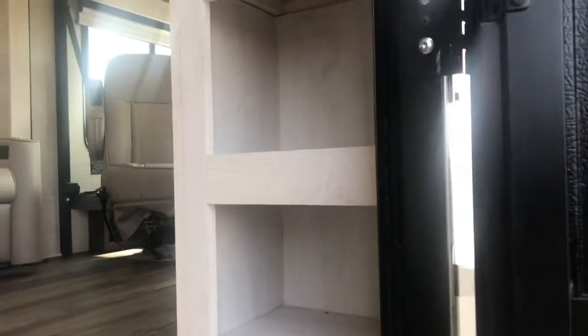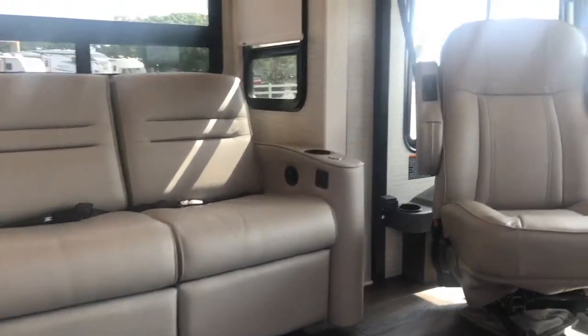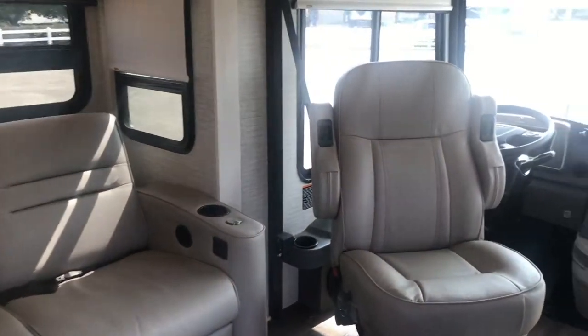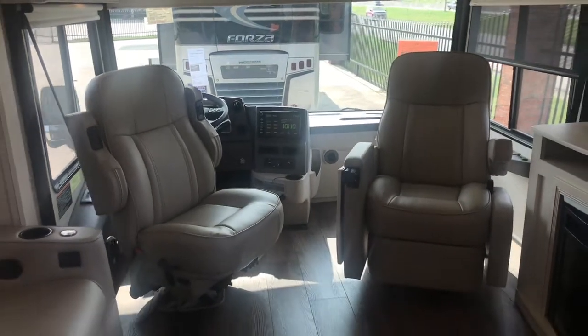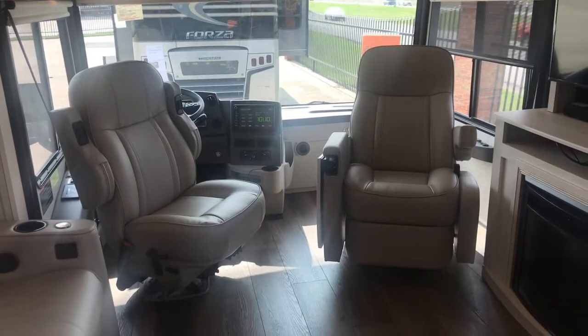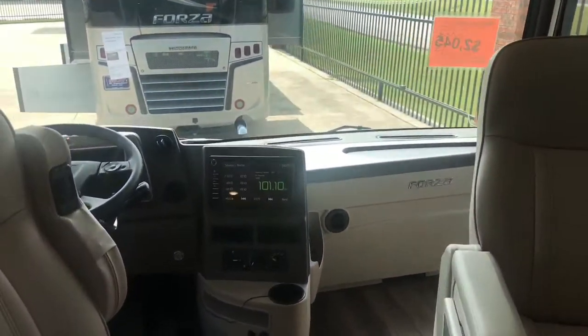Coming up into the Forza, just inside the door are all of your disconnects. Both the driver and passenger seats swivel. This coach was equipped with the optional drop-down front bunk — you can get it either with or without.